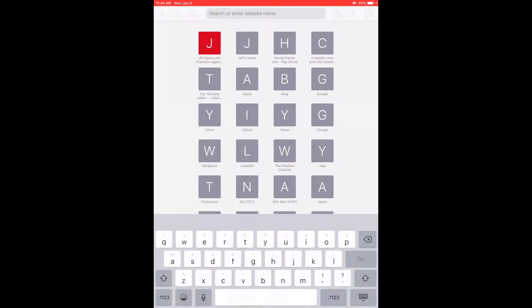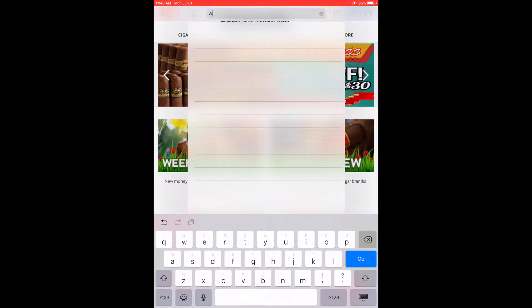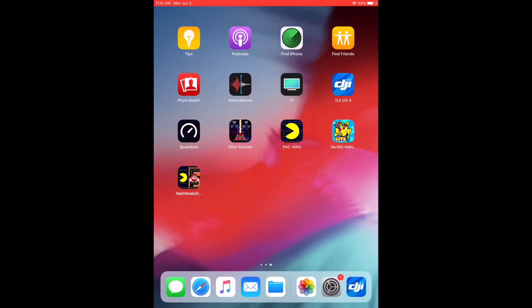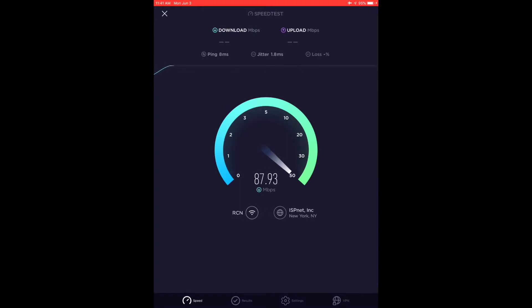Let's go visit a website. Let's go to JR Cigars. There you go — beautiful, I got internet baby! Let's go to Yahoo here just to test it one more time. It's a 10/100 connection so I also have a speed test app. Let's go to the speed test — see how it works. It should stay around 100 because that's the maximum speed of a 10/100 Ethernet connection. And there you go — I'm getting about 90, 93. The cap is 100.